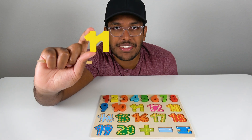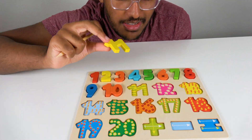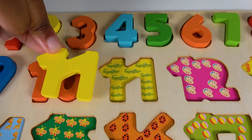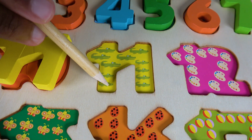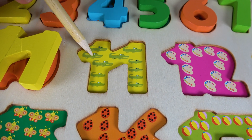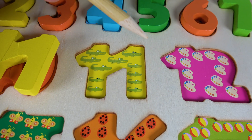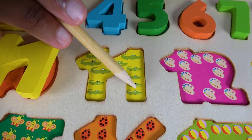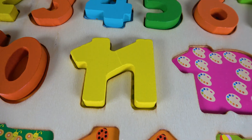Do you know what number is this? This is the number eleven. Alright, where will the number eleven match on this board? Will it match right here? Yes, the number eleven will match right here. Eleven. Do you know what are these? These are alligators. Let's count the alligators. One, two, three, four, five, six, seven, eight, nine, ten, eleven. Eleven alligators. The number eleven will go right here. Eleven.